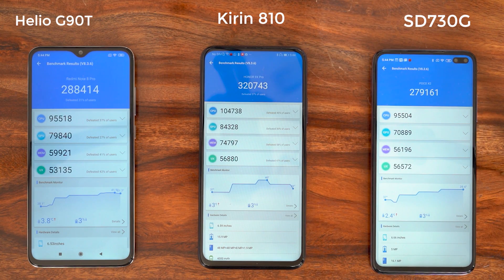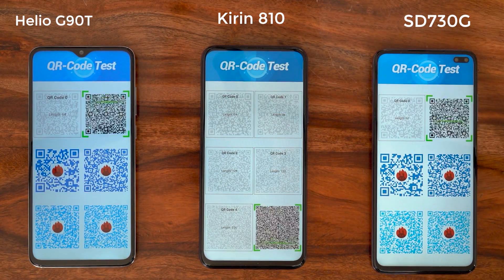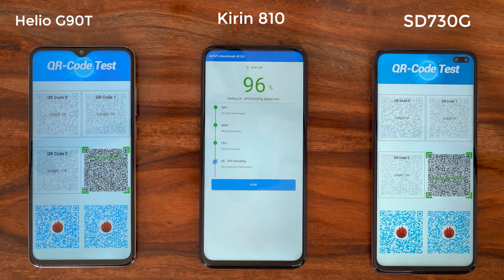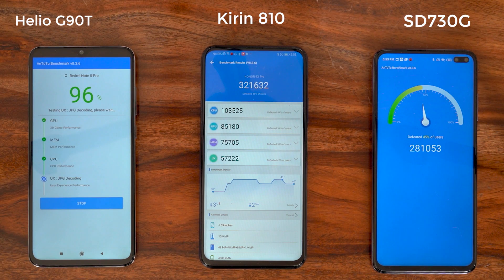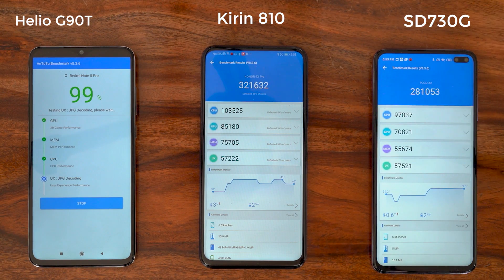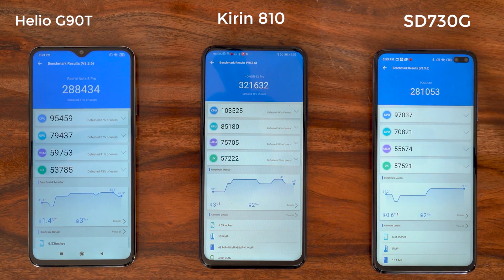The second AnTuTu run is done and the Honor 9X Pro actually scored higher than the first run, with the 730G on the Poco X2 and the G90T also scoring higher — it looks like AnTuTu is warming up and giving higher scores. Let's do our third and final run to see where these three processors stack up.